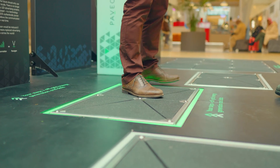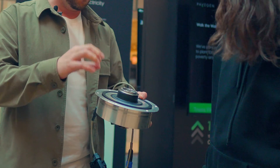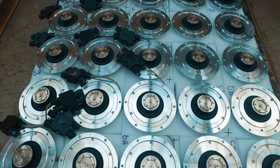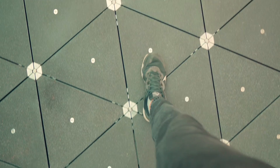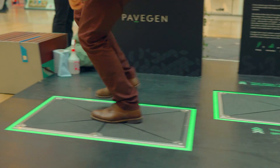When you walk on the tile, it moves around 5mm, and that energy is used to drive flywheels embedded in the floor. They spin and can produce up to 4 watts or 4 joules of energy per step. The heavier you are, the more power you get. If you jump on it, you can get 10 to 20 joules — 20 watts of energy for one second.